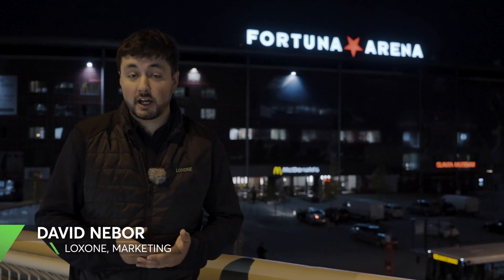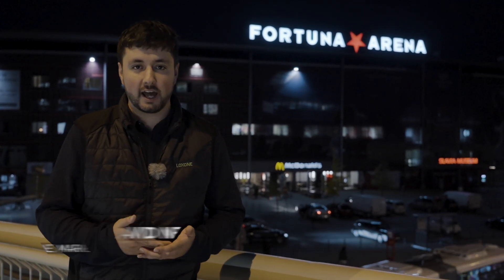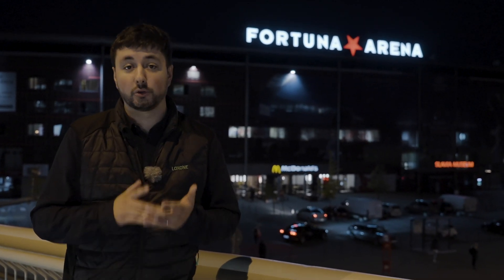Here in the Fortuna Arena, both football players and fans of Slavia Prague are celebrating their league titles and achievements in European Cups. The quality of these experiences is further amplified by high quality lighting. Consequently, the club chose to modernise its lighting technology and the results have been outstanding. Come and see for yourself.